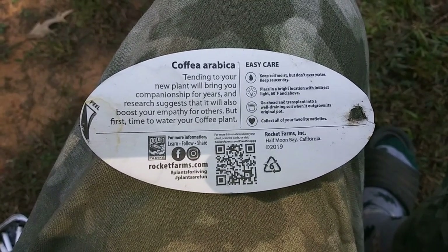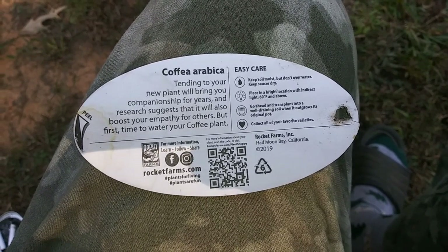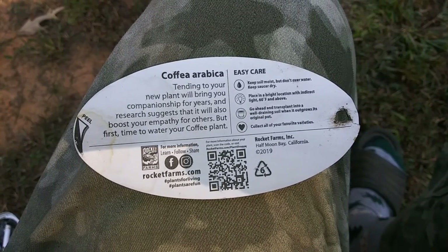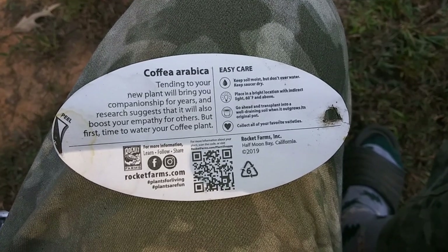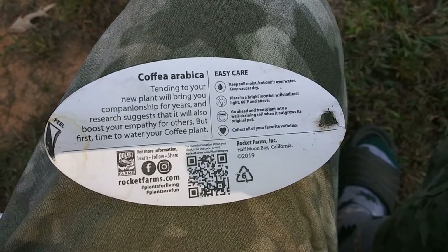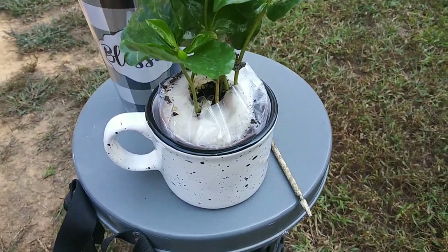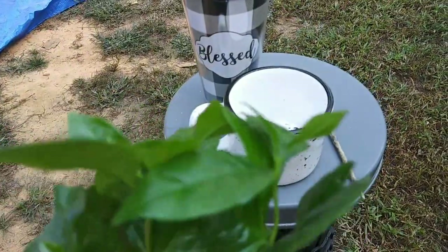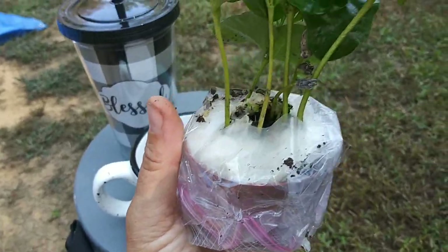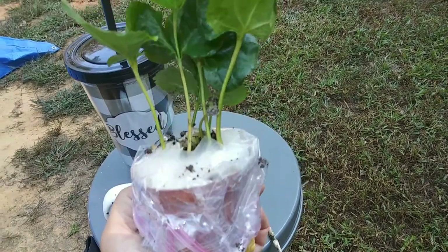Let me turn this over and read it — sorry, my fingernails, I've been digging in the dirt as usual. 'Tending to your new plant will bring you companionship for years, and research suggests it will also boost your empathy for others.' Time to water your coffee plant — keep soil moist but don't over water, keep saucer dry. Place in a bright location with indirect light, 60 degrees Fahrenheit and above. Transplant into well-draining soil when it outgrows its original pot. I'm going to have to research this more so I don't screw it up. The only concern I have is the temperature, but I think I'm going to be able to keep it at the right temperature.